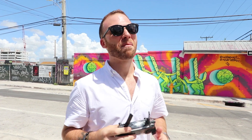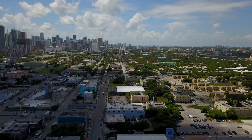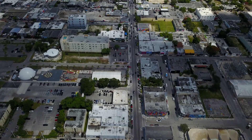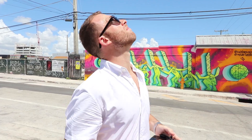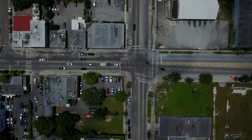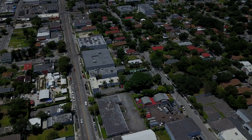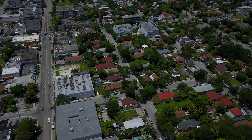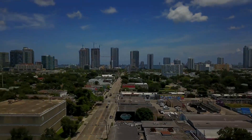Now let me show you Wynwood from the sky. If you're planning on going to the beach, the phone is water and sand resistant. My drone app works great on the phone. The infinity screen allows me to guide the drone easily with great visibility.